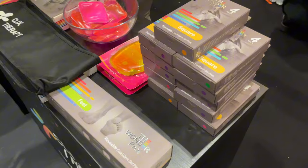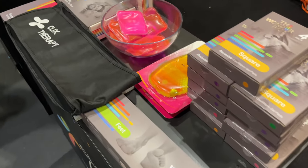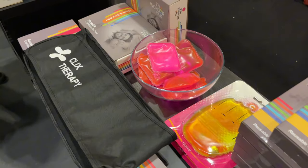So on to Click Therapy, and these are like hand warmers and neck warmers — basically warmers of all kinds.